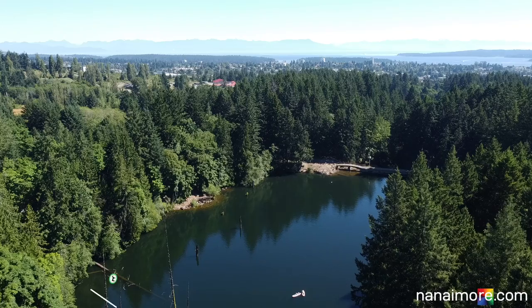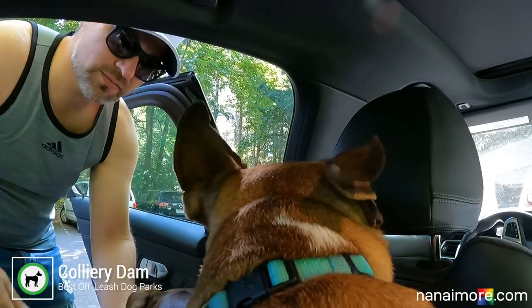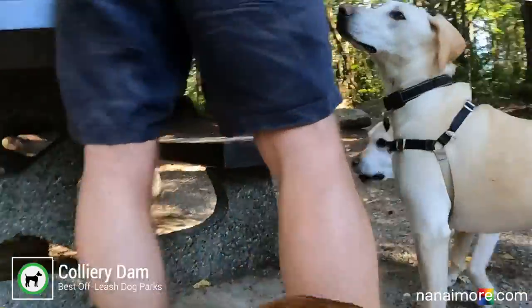The first off-leash dog park is found at Colliery Dam. This is right next to the university in the south of Nanaimo. Colliery Dam has an upper and a lower lake, and you want to be at the upper lake. There's a parking lot you can pull right up into, take your dog out and walk right out to the lake. It's very accessible — great trails, not a lot of hills for people with accessibility issues.